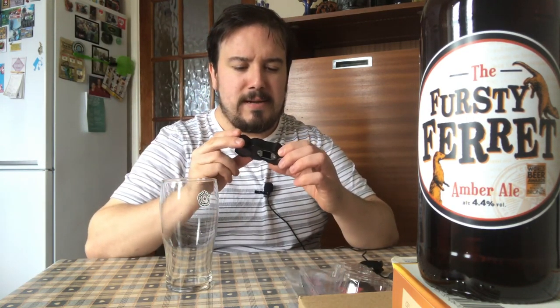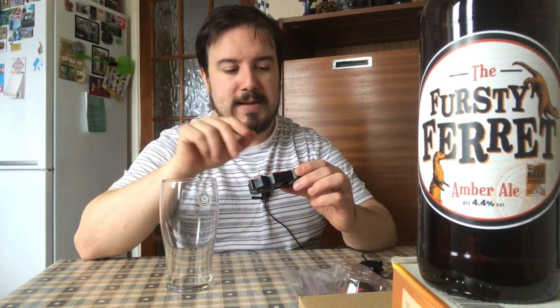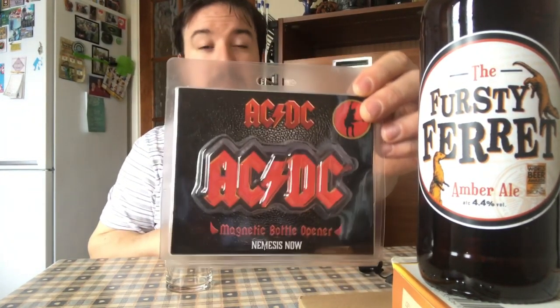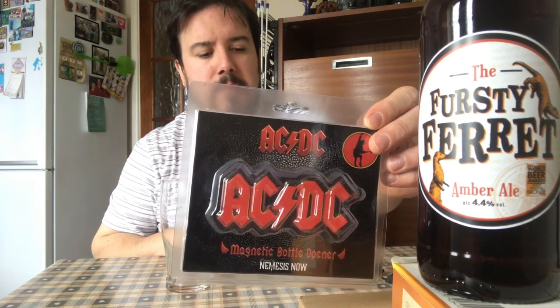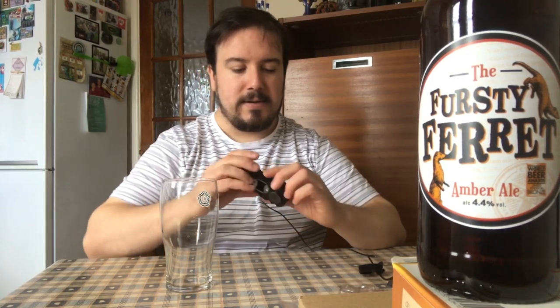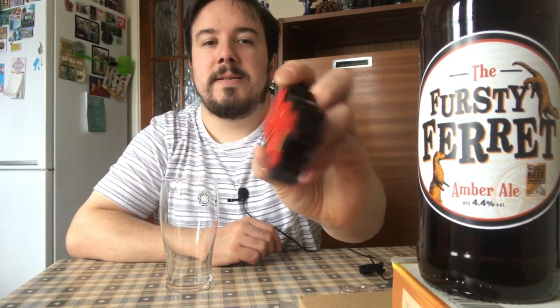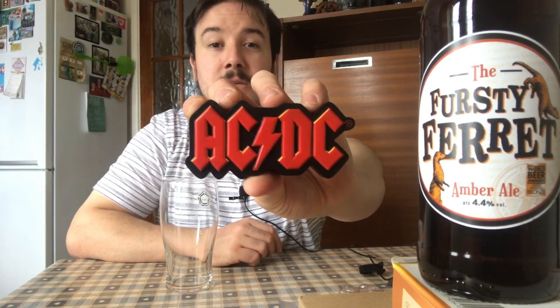I was gonna get an Iron Maiden one, but oddly enough they had Metallica, AC/DC, and Kiss right next to each other. They had an Iron Maiden one but I noticed it didn't say magnetic — it was just a magnet. I asked the guy in the shop and had a look, and I thought, well that sucks, because an Iron Maiden one would have been awesome. If you know where I can get an Iron Maiden bottle opener, let me know. But AC/DC — you can't go wrong, that's a solid band.